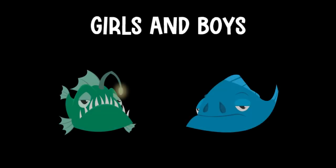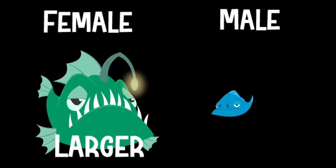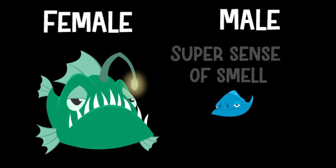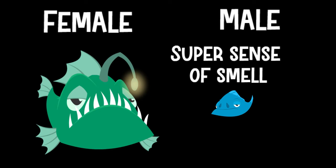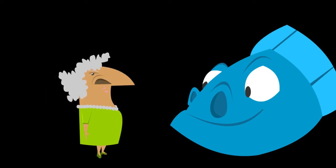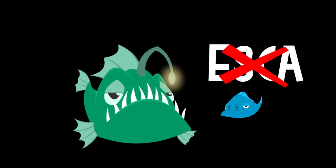There are some big differences between female and male anglerfish. First, the females are much larger than the males. Even though the males are smaller, they are more muscular than the females. This is because the males have to swim long distances in order to find a female mate. The females just float around waiting to be found. Also, to help him find a mate in the vast, dark depths, the male anglerfish has a super sense of smell. In fact, they have the biggest nostrils, compared to the rest of their body, of any animal on earth. What's most noticeable is the fact that males do not have a lure or esca like the females do. That's because males do not hunt — they leave that to the females.